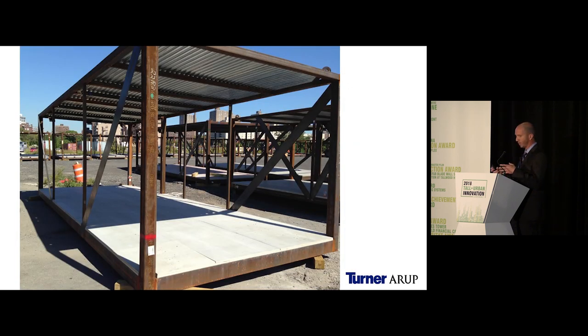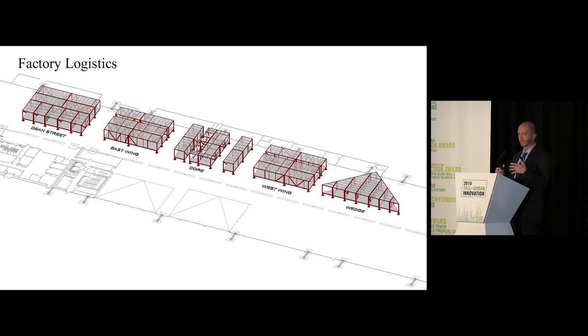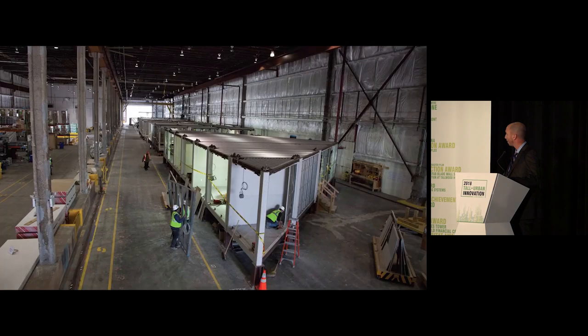The steel chassis was the first piece of each module — delivered from Virginia and stored at the Navy Yard. One key thing to watch was keeping the chassis plumb at all times and maintaining construction tolerances between materials. On the factory floor, we utilized group technology: by grouping mods into five different sections, we constructed one entire floor at a time. The factory floor was immense, and systematically arranging the mods to construct an entire floor at once was key.